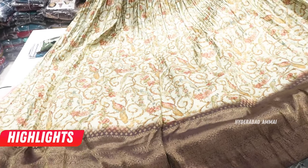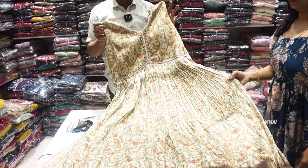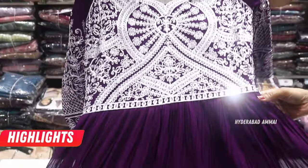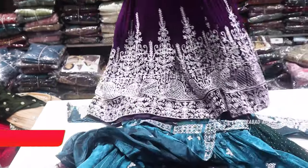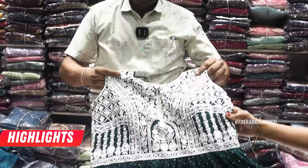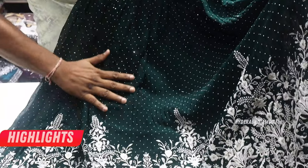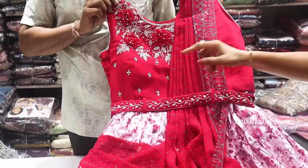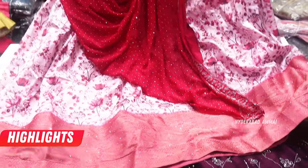There are heavy dupes and leggings. Sizes available are 36, 38, 40, LXL, and WXL. There are two different items with full handwork. There are full party wear gowns with full front and back. There is full handwork with belt and attached dupes in many different colors.